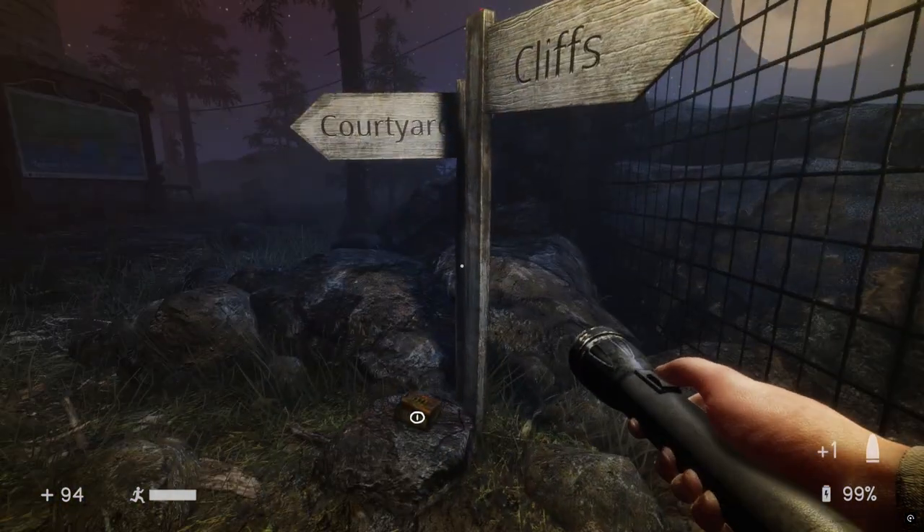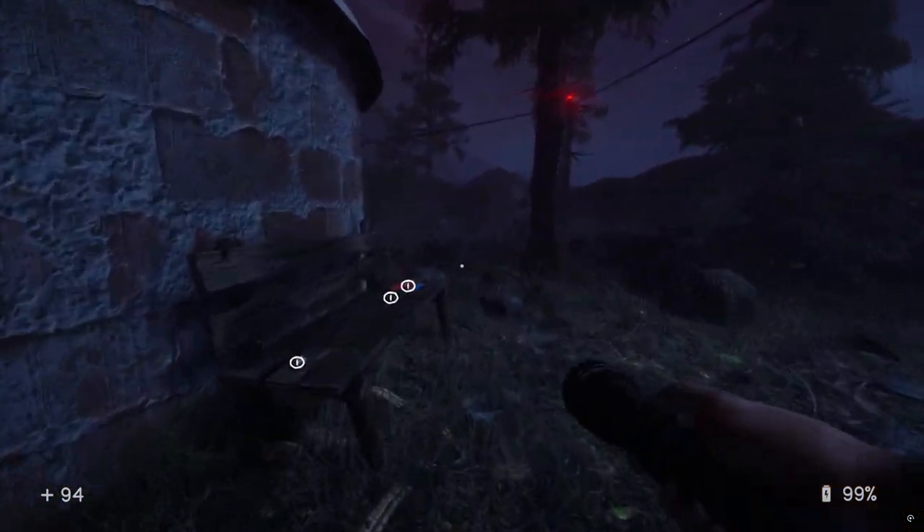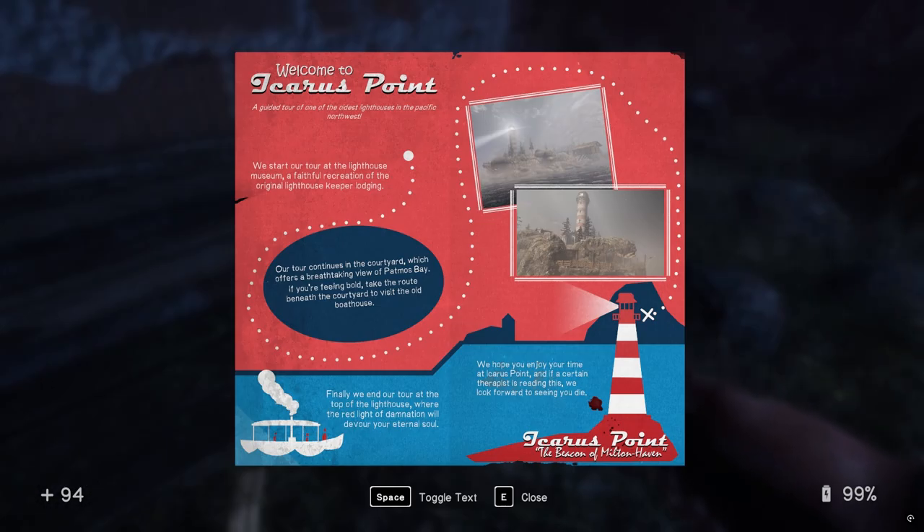Cliff's Courtyard. Welcome to Icarus Point. I got a tour of the oldest lighthouse in the Pacific Northwest. We start our tour at the Lighthouse Museum, a faithful recreation of the original lighthouse keeper lodging. Our tour continues to the Courtyard, which offers a breathtaking view of Patmos Bay.